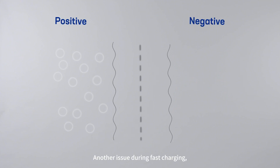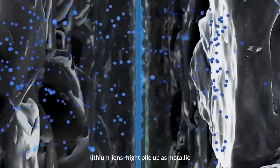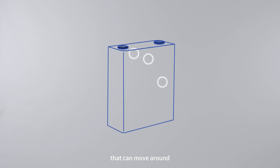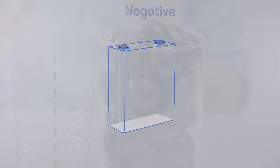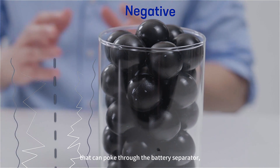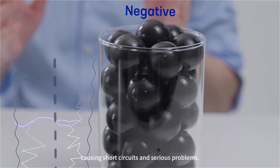Another issue during fast charging: if the negative electrode can't keep up, lithium ions might pile up as metallic lithium on its surface. This reduces the number of lithium ions that can move around and lowers the battery's capacity. In extreme cases, these piles can grow into sharp spikes called dendrites that can poke through the battery separator, causing short circuits and serious problems.